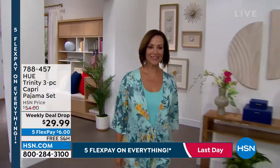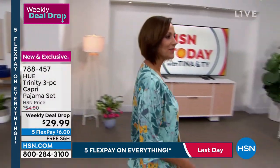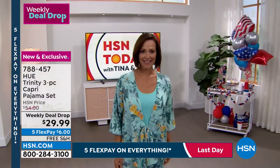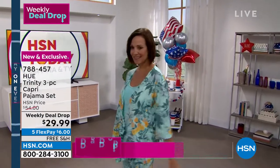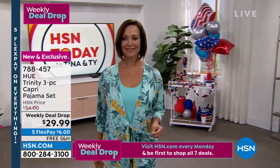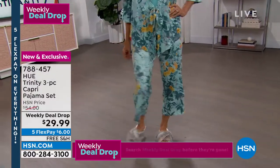This week's deal drop is the HUE Trinity — a three-piece capri pajama set. HUE is known for giving us the cutest, most comfortable loungewear and pajamas. With free shipping and handling, it was originally $54 and is now $29.99 for all three pieces — almost half off.